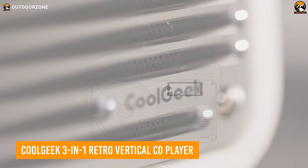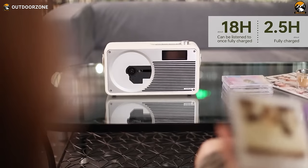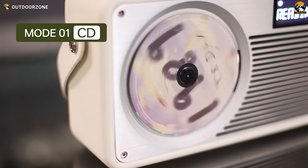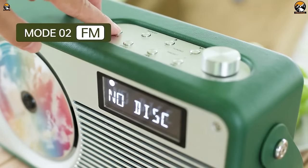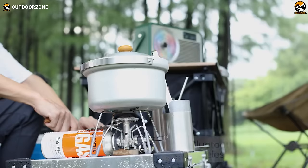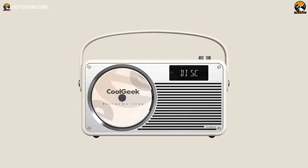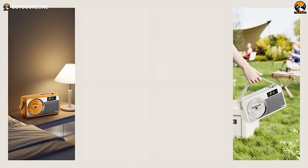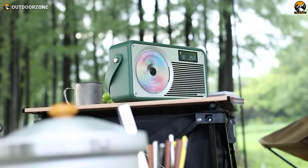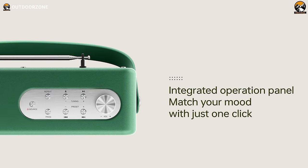Reminisce on the golden age of music with the CoolGeek 3-in-1 Retro Vertical CD Player. Its modern design fuses with retro style to give you the ultimate in music playback versatility. Switch easily between spinning CDs, tuning into FM radio stations, or streaming digital tracks via Bluetooth 5.0 wireless connectivity. With both fresh and retro color options and a portable leather handle, this multifunctional audio unit adds ambiance anywhere, from your campsite to the office. When you activate the vertical player, rich leather and brushed aluminum will carry you back to the golden era of mixtapes and LPs.